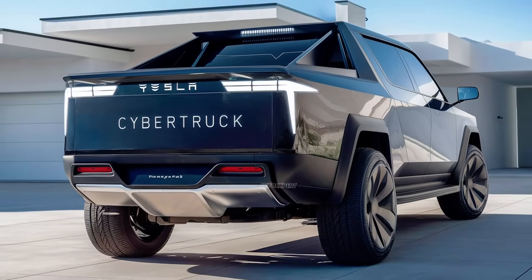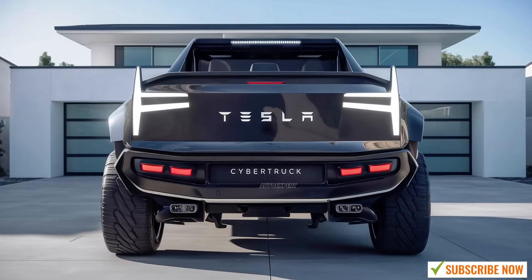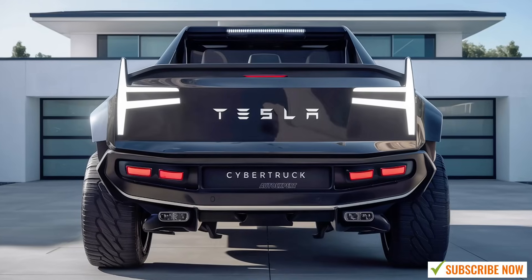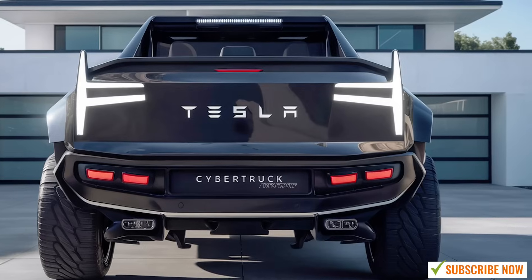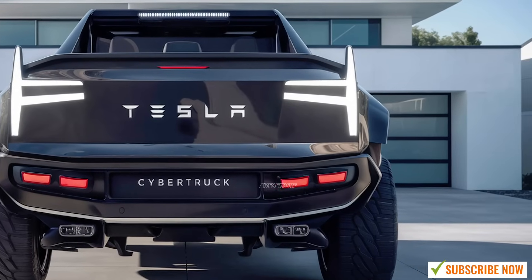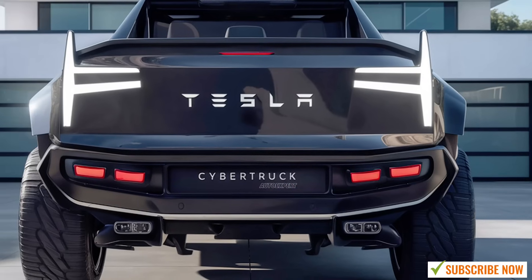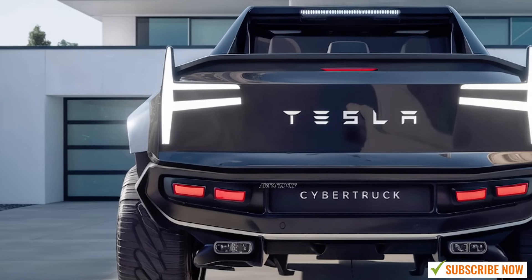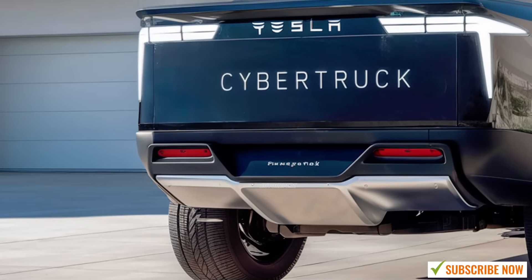Inside the 2025 Cybertruck, Tesla has stayed true to its minimalist yet high-tech approach. The cabin is spacious, with room for up to six passengers, and features an expansive 17-inch touchscreen in the center that controls everything from navigation to climate control. Like other Tesla vehicles, the Cybertruck is equipped with the company's autopilot system, which allows for semi-autonomous driving capabilities — an added benefit for long-haul drives and urban commuting, helping to reduce driver fatigue and increase overall safety.